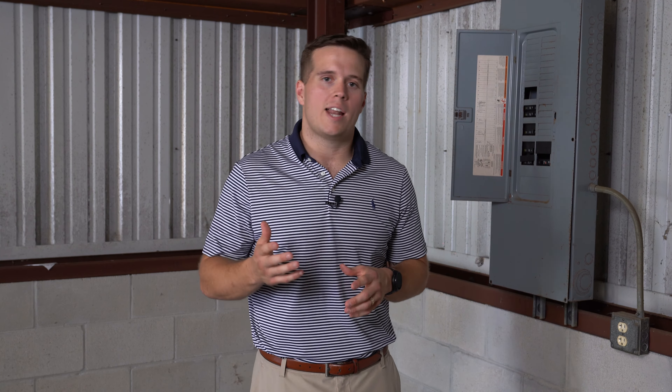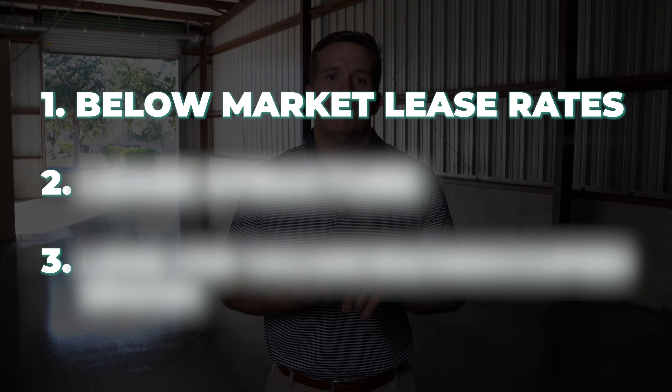Last but certainly not least, we have the office space in an industrial facility. This is usually about three to five percent of the total square footage, because most industrial users just need a space to set up shop, have a bathroom, and maybe someone doing some admin work on a computer. What they're really focused on is the warehouse space and shipping products in and out.